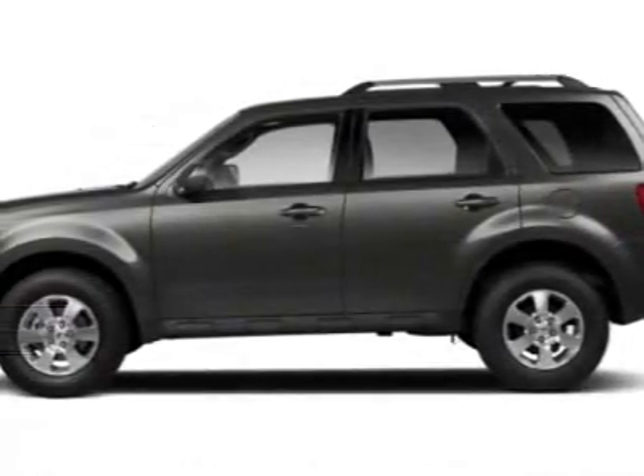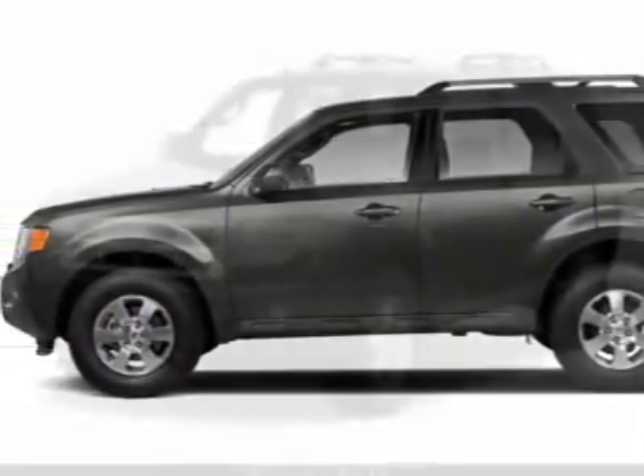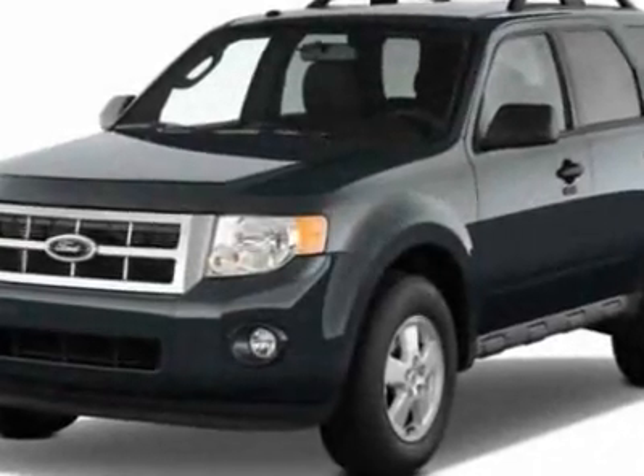Come take a look at this new 2012 Ford Escape. For your protection, this vehicle has a full factory warranty.